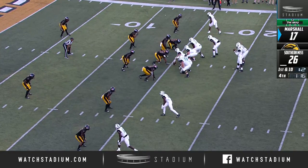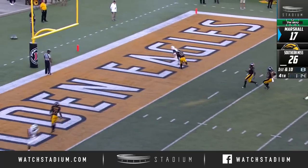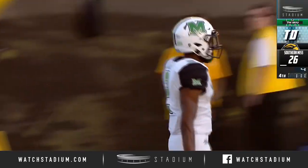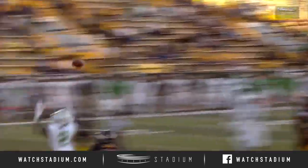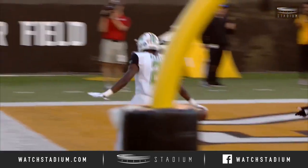This is the first turnover for Southern Miss; keeps it alive with a minute 16. First and 10 from the 15. Green into the end zone — it's caught for a touchdown! Artie Henry the third, his first touchdown of the season. What a great job Henry does, playing the inside slot to the left hand side of the offense.